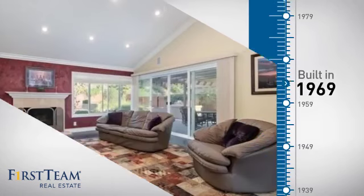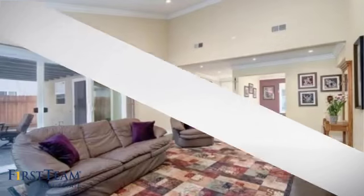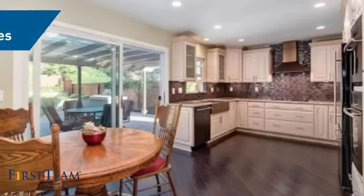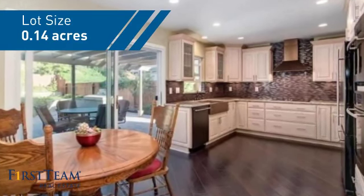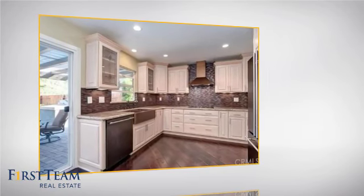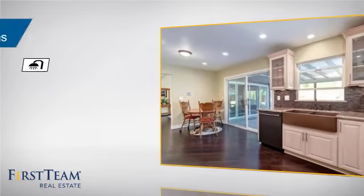This property was built in the late 60s and features over 1,300 square feet of space, giving you a spacious layout to play host or kick back and relax after a long day. Inside you'll find three bedrooms so everyone has a private space to come home to, as well as two full bathrooms.